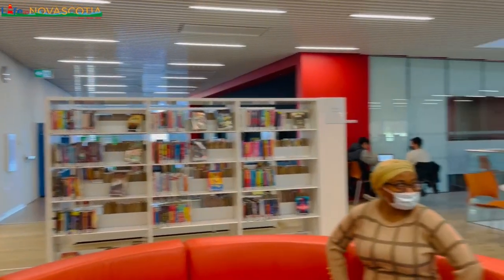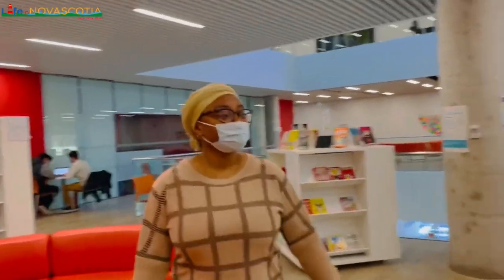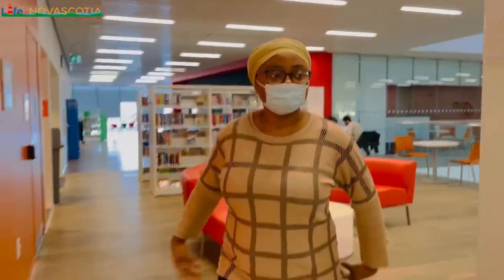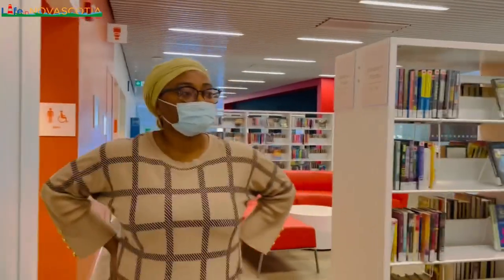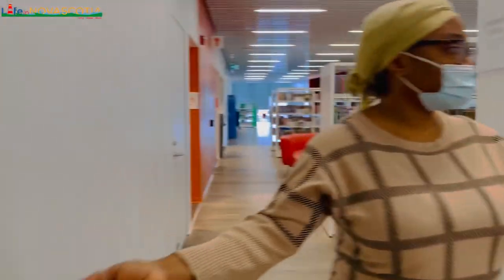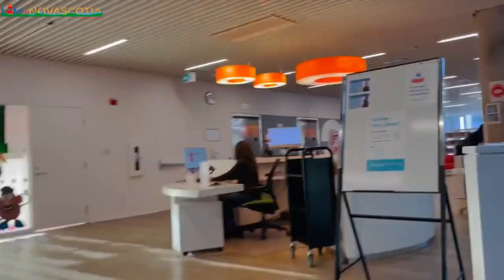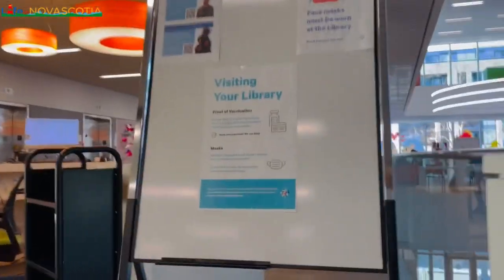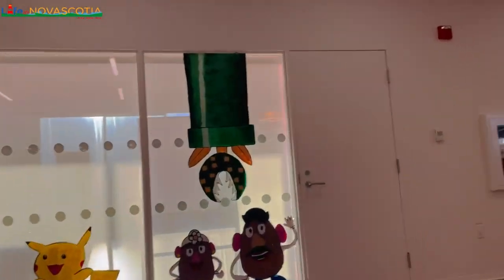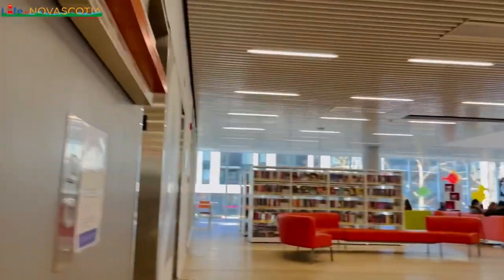In the Halifax Central Library, I love the seating arrangements — the various kinds of chairs and layouts. Some are enclosed, some are open, so you'll find something that suits your needs. When I was doing my diploma program, I'd come here after work to study for a quiz or exam in one of those enclosed spaces. On days when I'm not doing serious reading, I'll stay in an open area and just relax and admire the beauty.